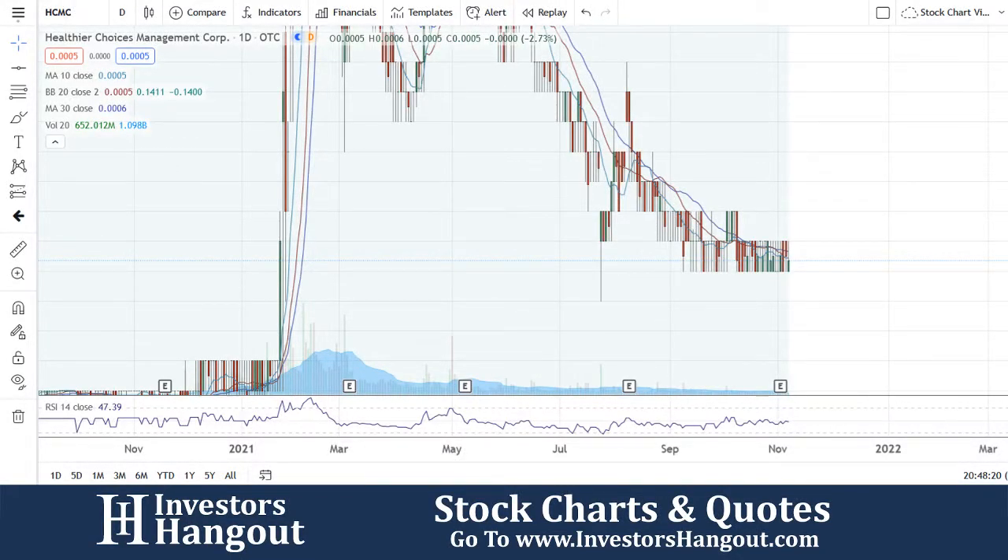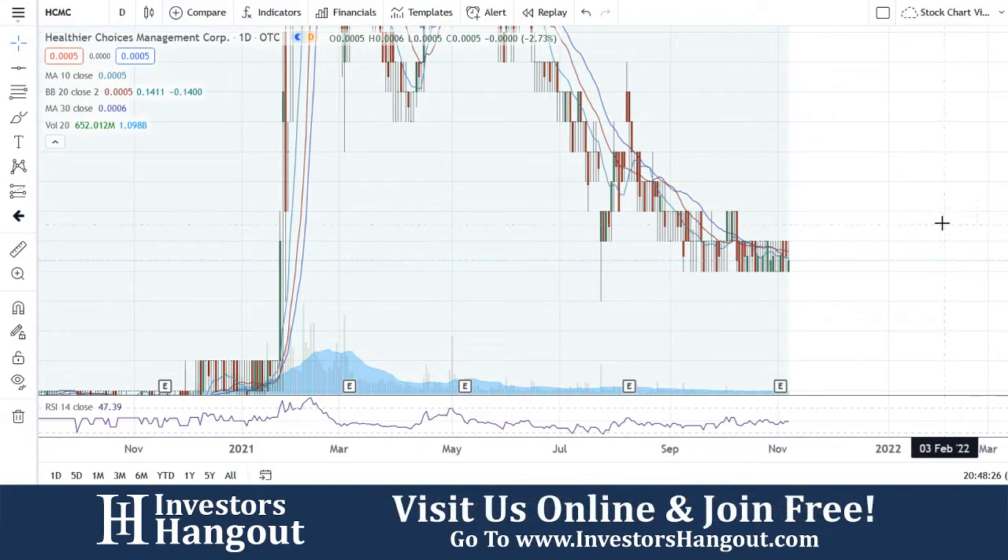Taking a look at HCMC, which was requested. Currently trading at triple zero five. The volume for today is 652 million shares being traded.